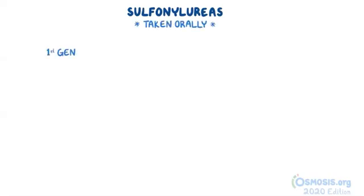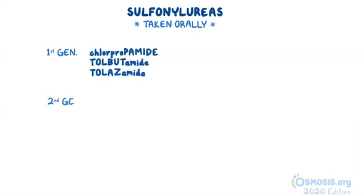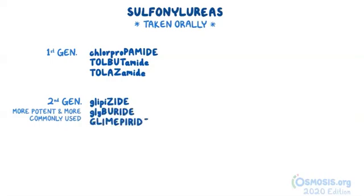There are two classes of sulfonylureas — first generation and second generation — and they are both taken orally. The first generation medications include chlorpropamide, tolbutamide, and tolazamide. Second generation sulfonylureas are much more potent and are more commonly used today. They include glipizide, glyburide, and glimepiride.